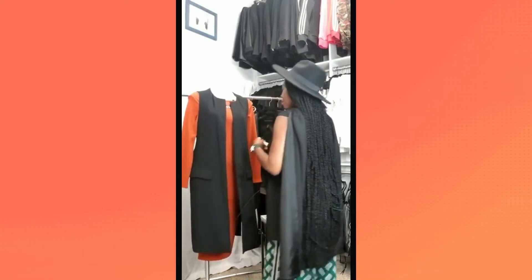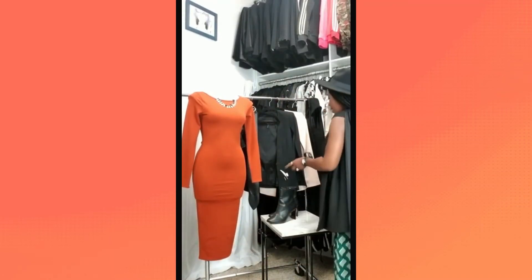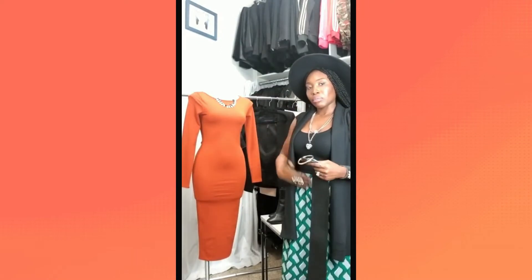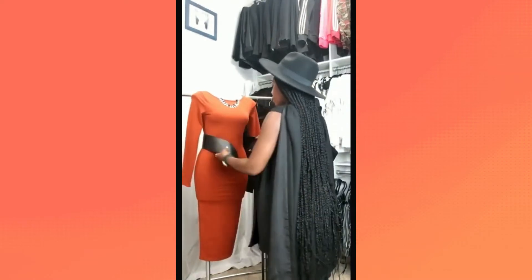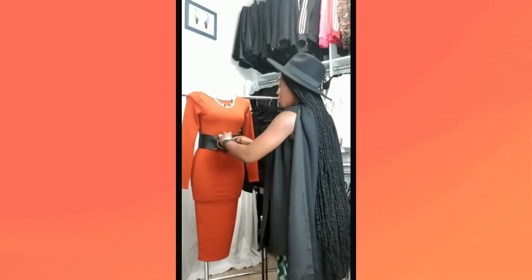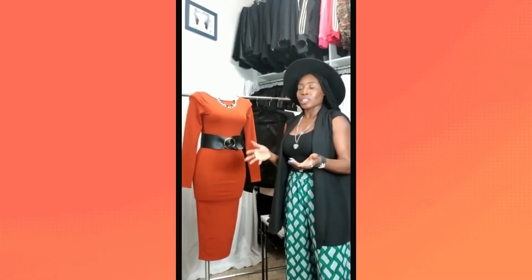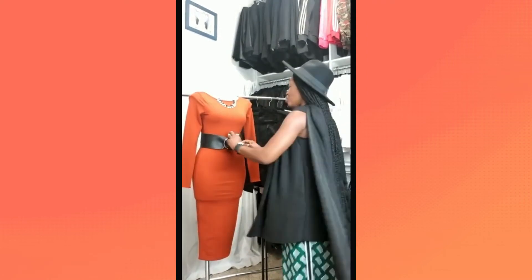Same dress, remove the cardigan, and let's add a different style of belt for look five. This belt is a bit wider because you're not adding other embellishments — you want to create dimension and symmetry. You can use a patent leather belt, a colored belt — really up to you. It's the same dress, but you've embellished it in different ways, customized it, and transitioned it to make it your own.